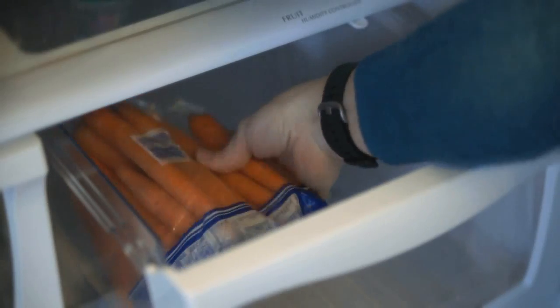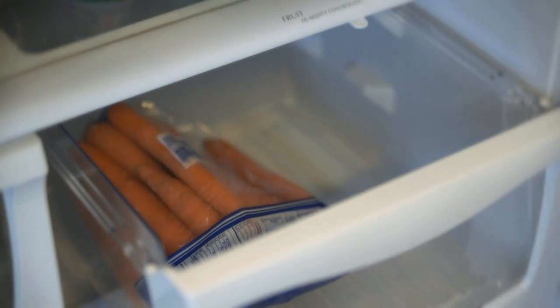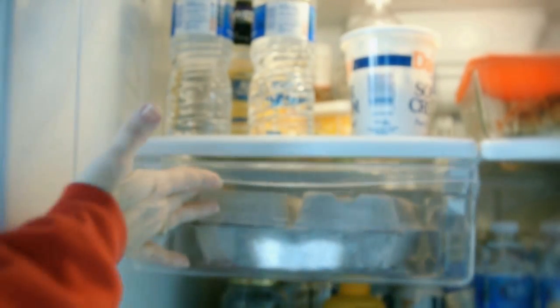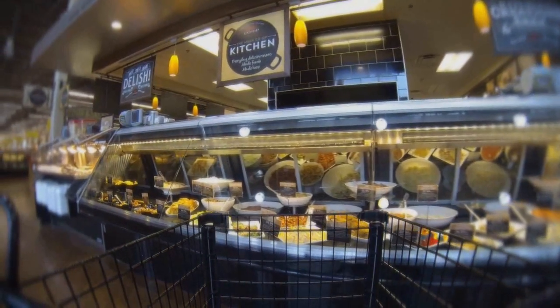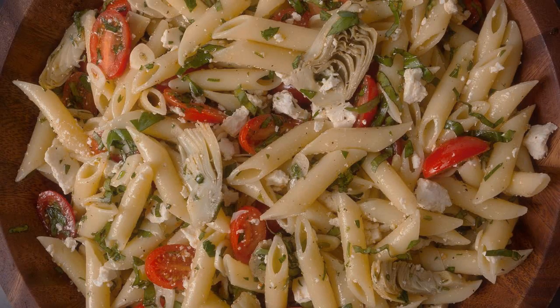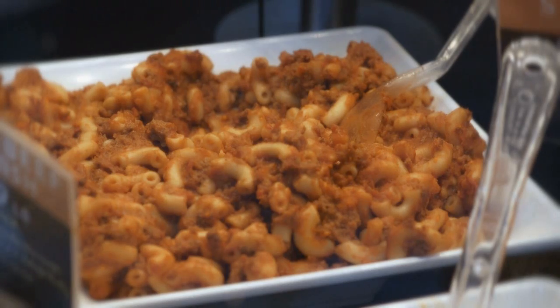For people concerned about chemicals and preservatives in their diet, the perimeter is often a great place to shop. Many produce, meat, and dairy items have fewer preservatives than foods on the shelf. But that doesn't mean they're always free of chemicals and antibiotics. And while often located along the perimeter, don't be fooled by the deli section. Ready to go items like deep fried foods and cold pasta salads can quickly add lots of calories and fat to your diet.